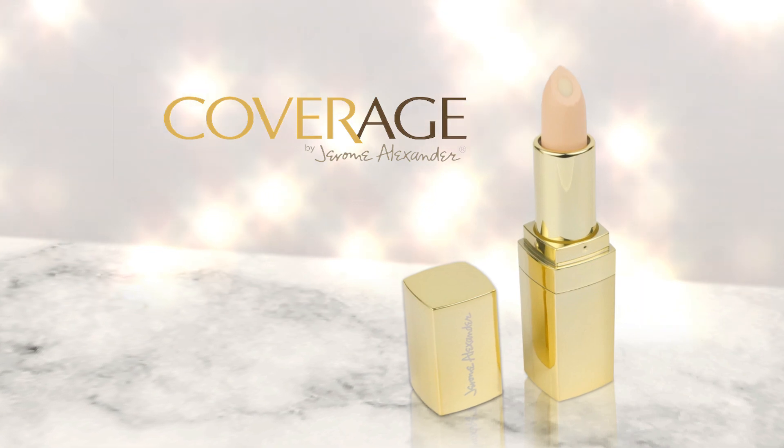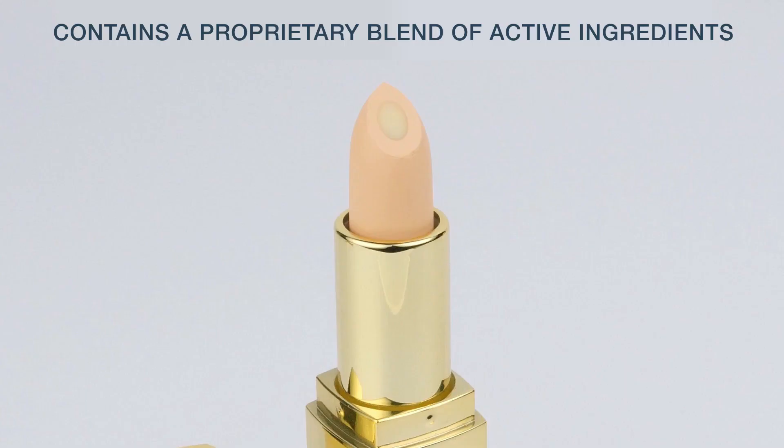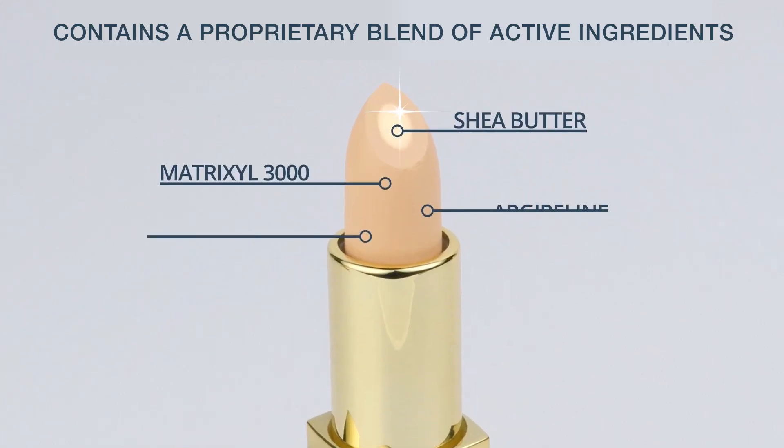First is Jerome's luxurious coverage under eye concealer, a rich, creamy formula with a center core of skincare actives that glides on smoothly to cover and conceal, and with continued use helps reduce the appearance of fine lines and wrinkles.